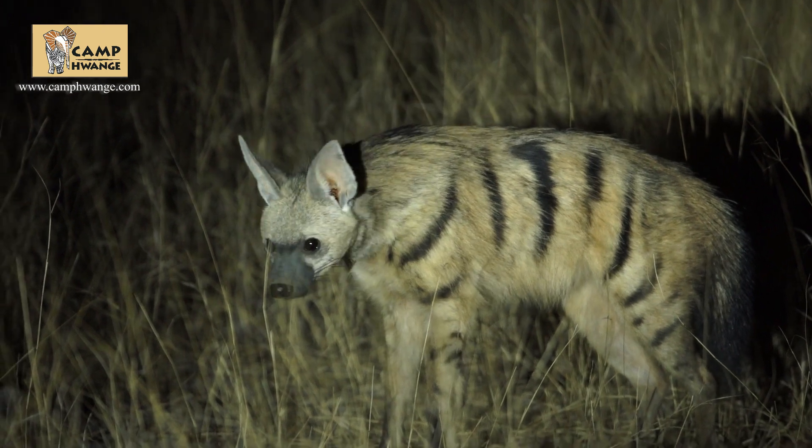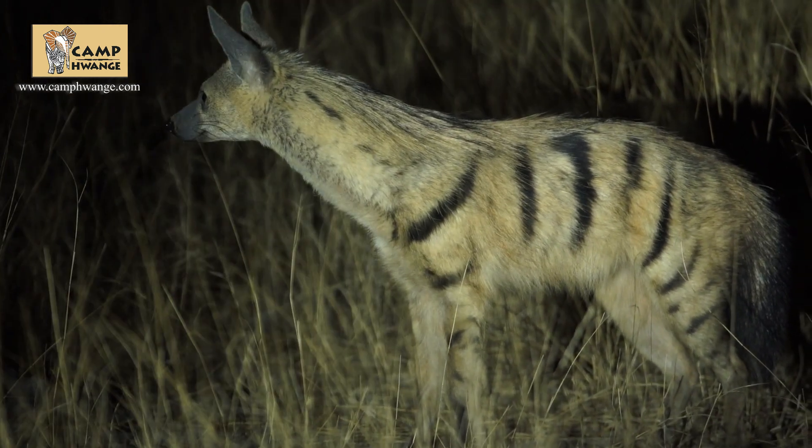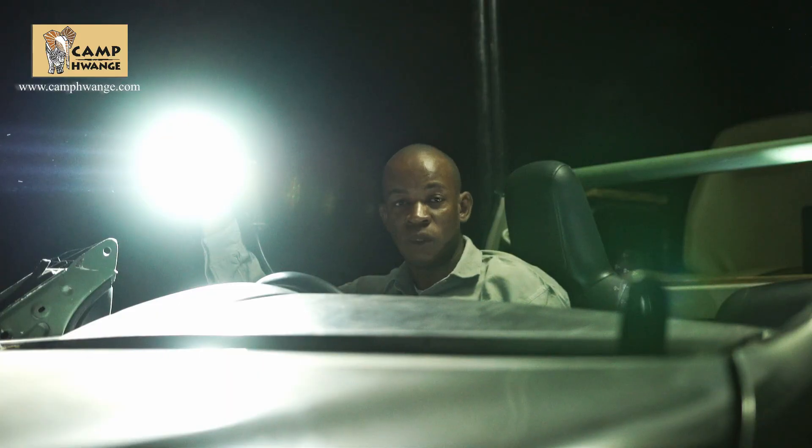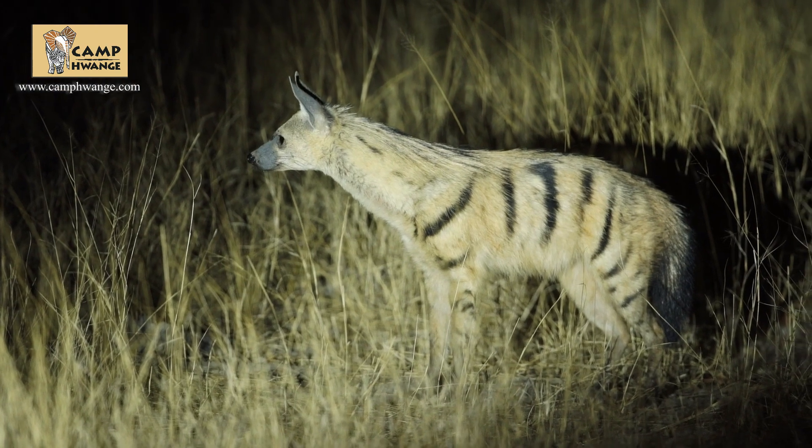These guys are one of the four hyenas that we have in Africa. They are actually active during the night — that's when they start feeding. During the day, they will be just lying and resting in their dens.